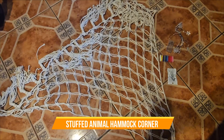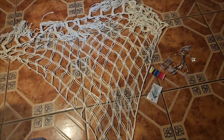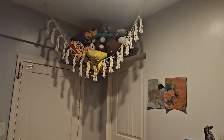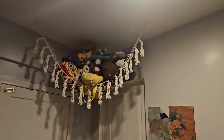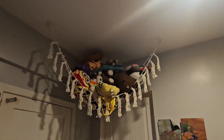Today we're going to look at a corner hammock — this is perfect for your stuffed animals, toys, pretty much a lot of things that the kids have. It doesn't take too much space; you can hang it overhead. It has a three-point hanging system and it comes with LED lights for the kids to enjoy.